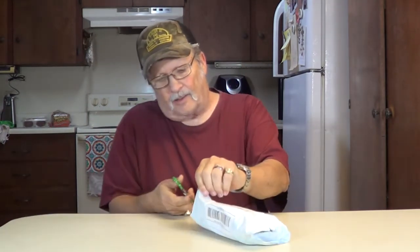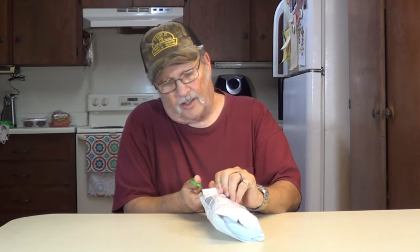Howdy, thanks for joining me, I'm Wayne. We got another package from eBay today. I like eBay — I do a lot of buying and selling on there. Let's open it up and see what we got here.